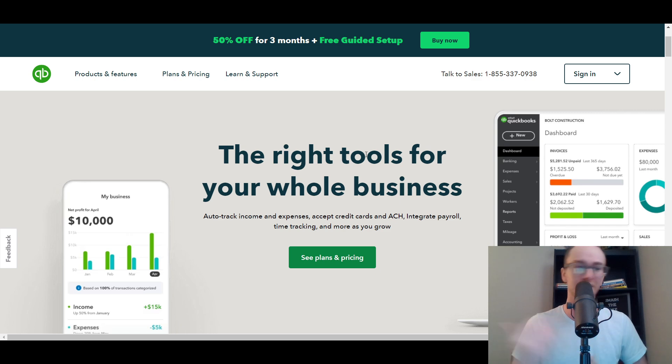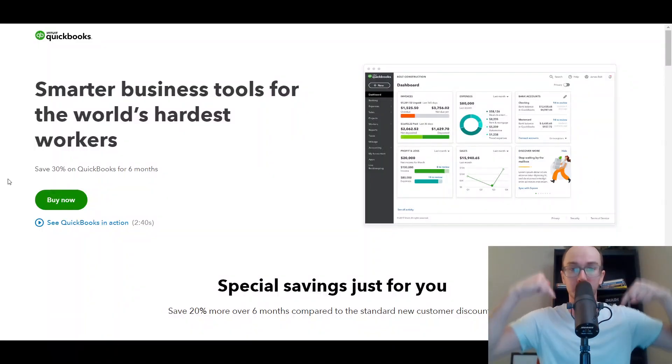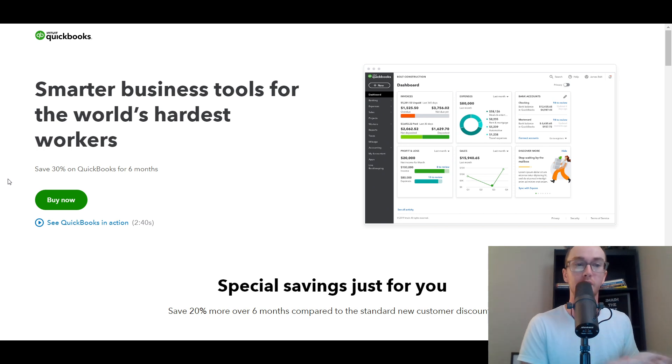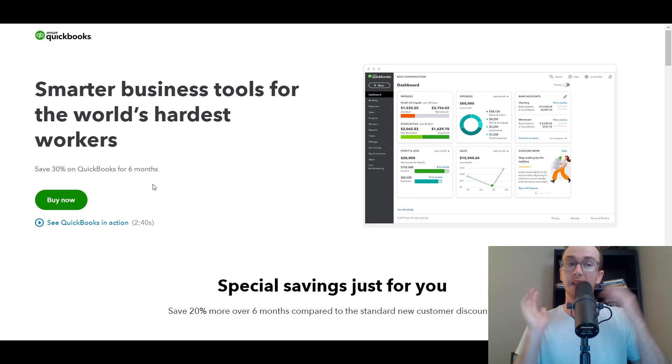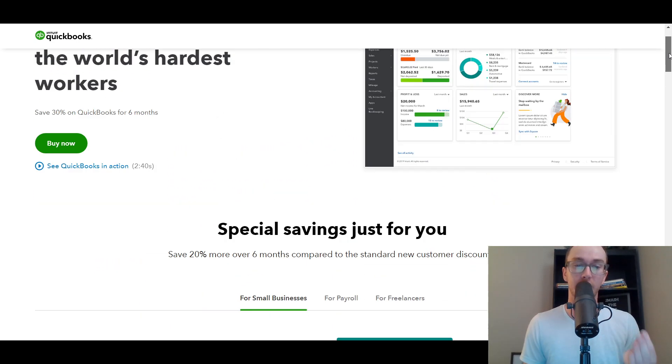Before we dive into the QuickBooks pricing comparisons and the different plans currently available, I do want to mention you go and check out that first link down in the description box below — brendanvaleski.com/QuickBooks. That will take you to a page where you can get signed up with a special discount as a QuickBooks partner. You can save 30% on QuickBooks for six months, which is 20% more over six months compared to the standard new customer discount.